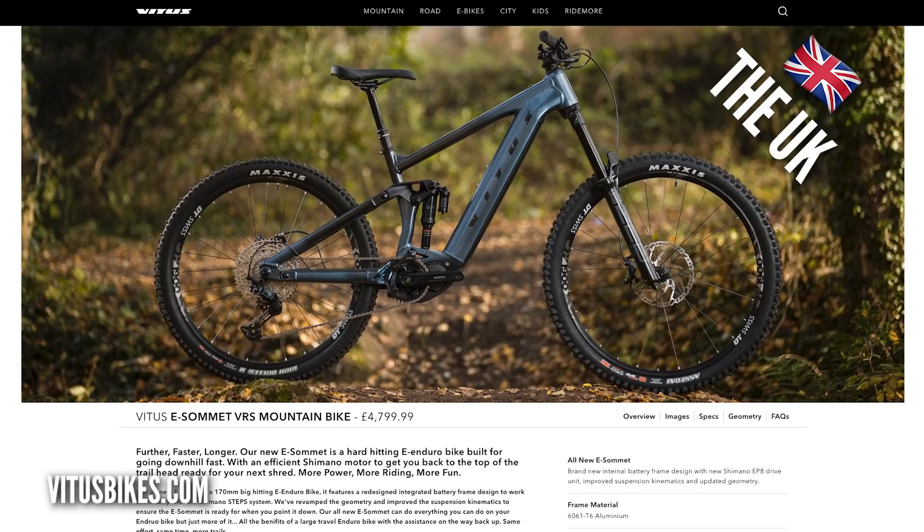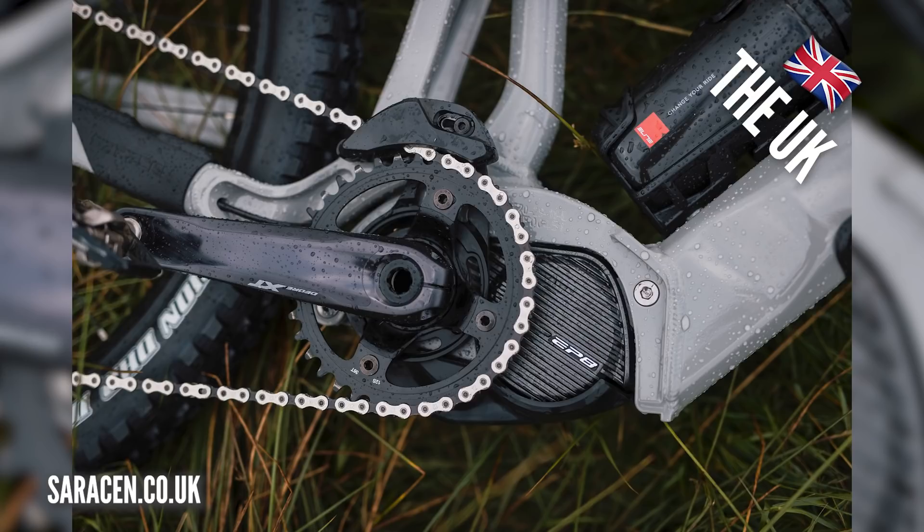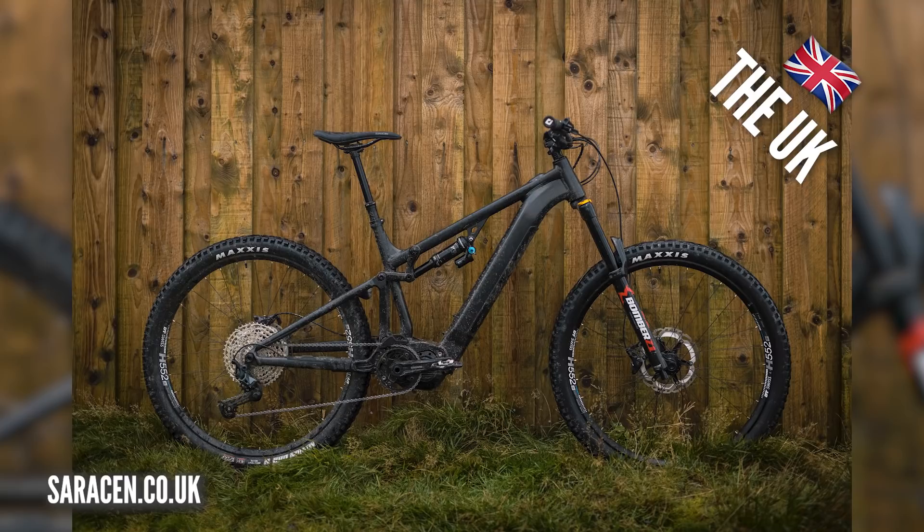A few bikes now from the UK. First up is a bike we saw with Rob Warner just before Christmas — the Vitus eSommit VRS: 170mm travel, 608-watt-hour battery, mixed wheel sizes, and geometry changes that go up with the sizing, at 4,799 pounds. A bike we also saw recently is the Saracen E50, again with the EP8 motor, mixed wheel sizes, and 4,499 pounds for the base model.